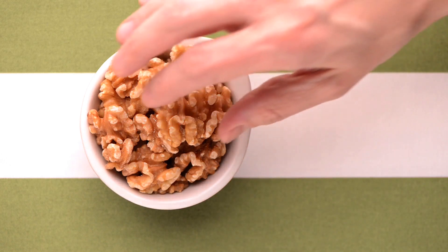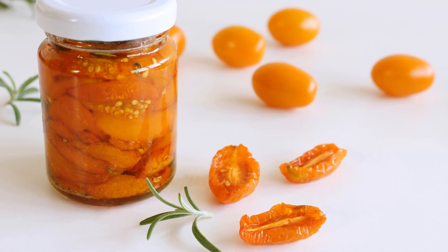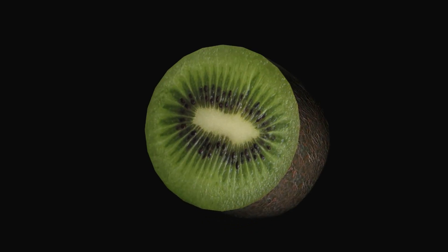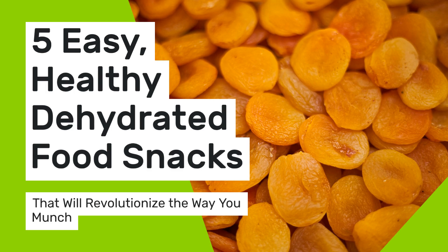Dive into the world of healthy snacking with a twist. Today, we're showcasing the art of dehydration, a method that not only preserves your favorite foods but also locks in flavor and nutrients. Get ready for five easy, healthy, dehydrated food snacks that will revolutionize the way you munch.